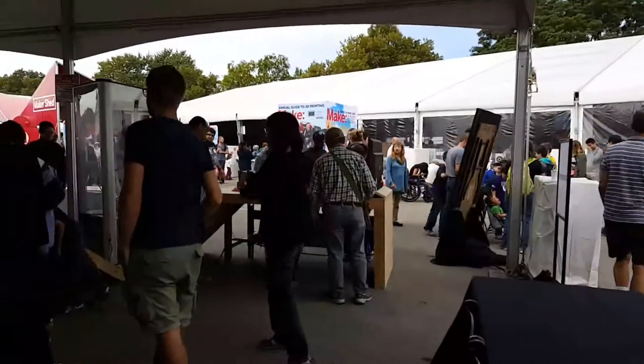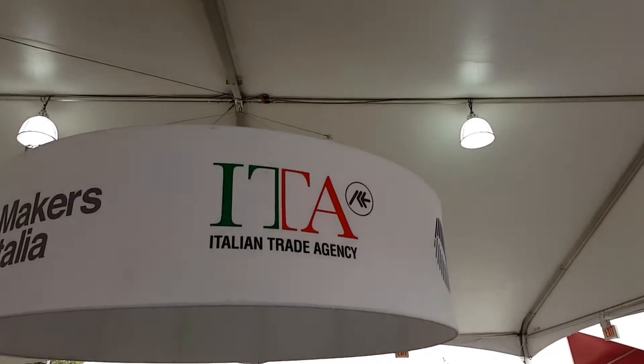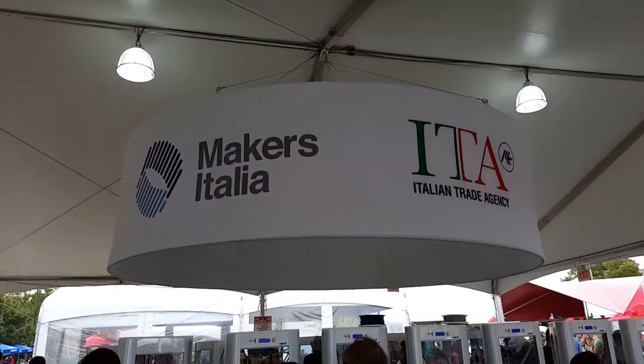Google is here as well. Italian Trade Agency — I think they're a sponsor. Maker's Italia.